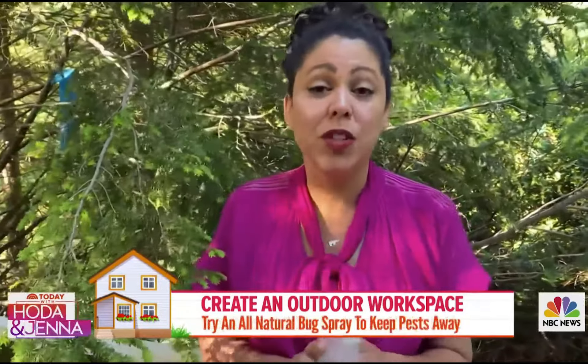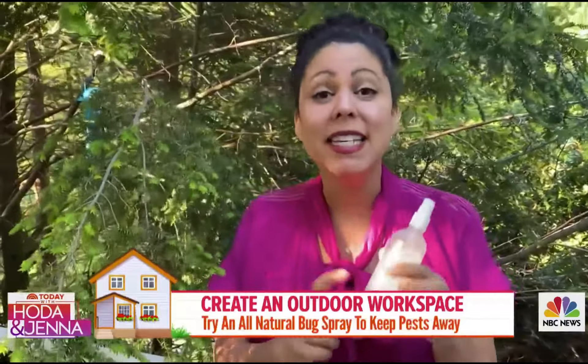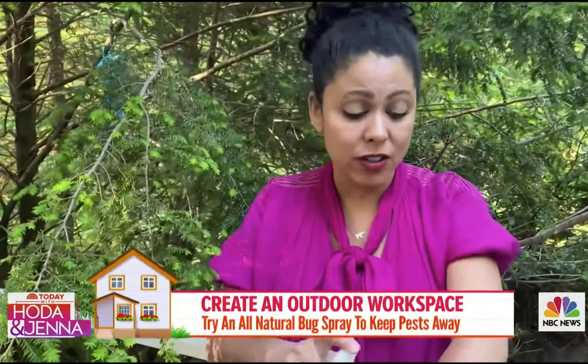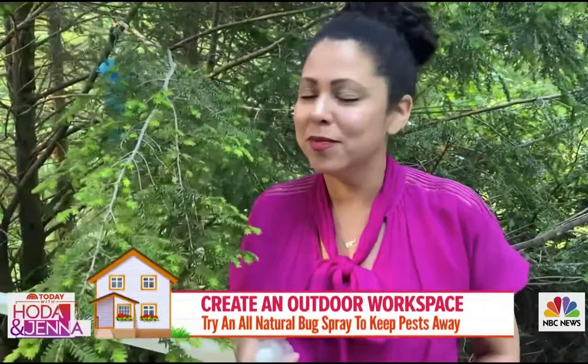Bugs can be an issue, so make your own insect repellent. This is equal parts witch hazel and lemon eucalyptus oil. It's all natural, super effective, and it smells great too.